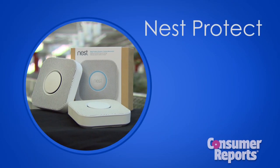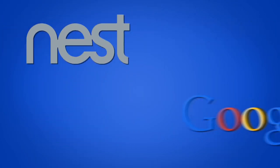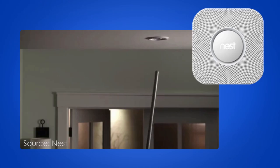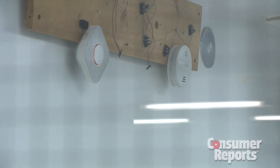The Nest Protect is the second product for the connected home, rolled out by Nest Labs, which was recently bought by Google. A combination smoke and carbon monoxide alarm, Nest Protect aims to make the alarms in your house less annoying. Consumer Reports wants to make sure Nest Protect will also keep you safe, so we put it through our tests.